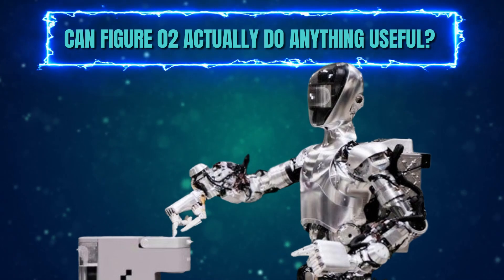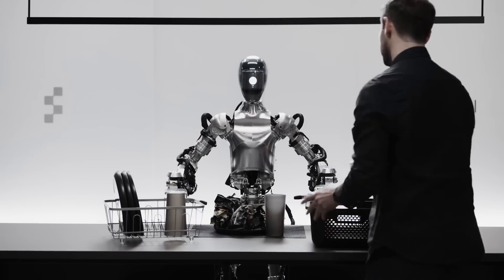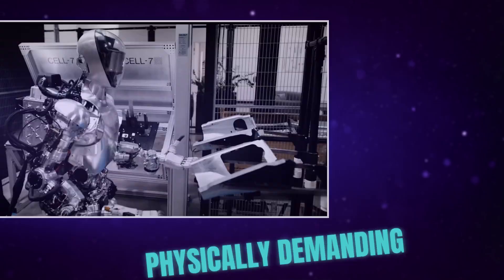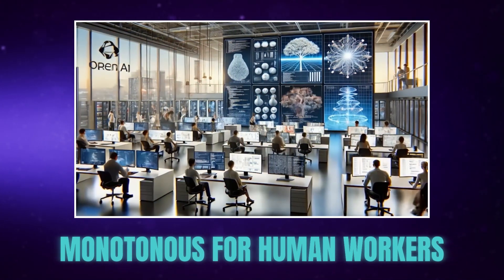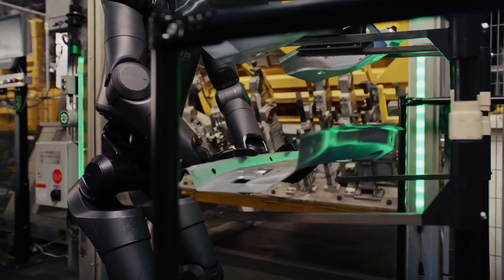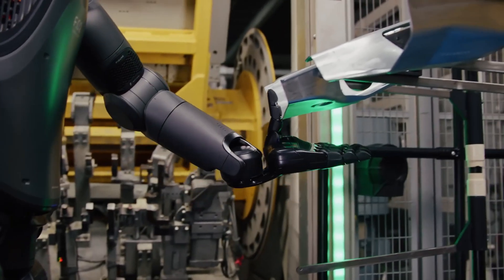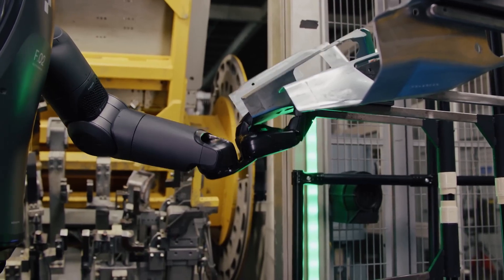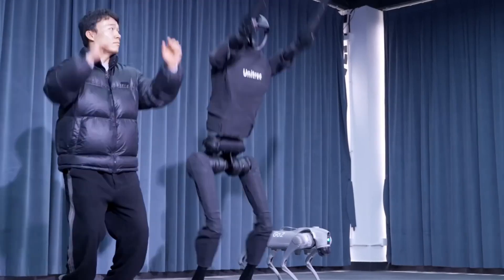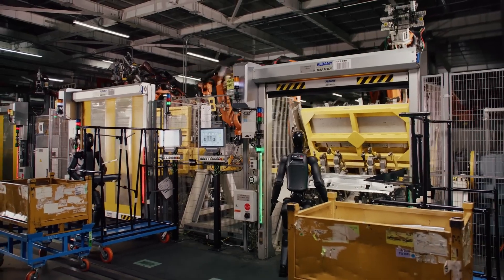Can Figure 2 actually do anything useful? Figure 2 is designed to seamlessly integrate into the human workforce, taking on a variety of tasks with surprising skill and precision. Its human-like form and capabilities make it ideally suited for jobs that are physically demanding, unsafe, or simply monotonous for human workers. We've already seen Figure 2 in action at a BMW production plant, where it skillfully handled sheet metal parts and placed them with millimetre accuracy. Figure 2 is designed to learn on the job — it can be trained in simulation to perform specific tasks, and it can also learn by observing humans and mimicking their actions, meaning it has the potential to adapt to new environments and take on a wider range of responsibilities over time.